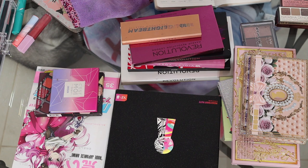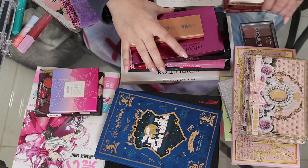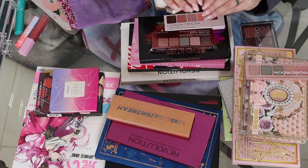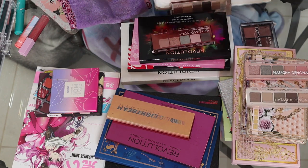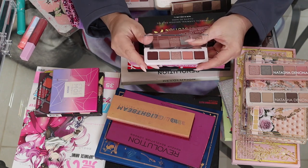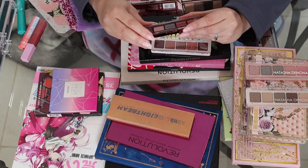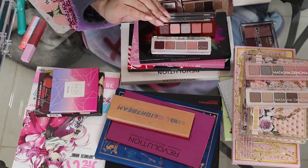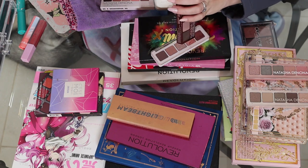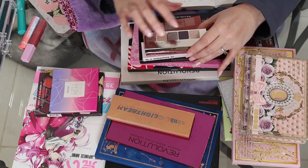Speaking of my boyfriend buying me makeup — the other day we went to Sephora and I was looking at the Natasha Denona quads and he just said go buy four. So I have the Natasha Denona mini retro, mini glam, mini Biba — I know I already have the three-pan Biba but I'll go through that one quickly — and the Natasha Denona mini Zendo. I really wanted all of these because they're pretty neutral and will help me get to know the Natasha Denona formula before committing to a larger palette.